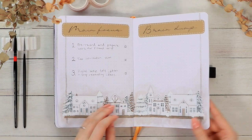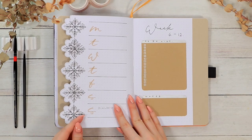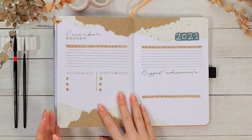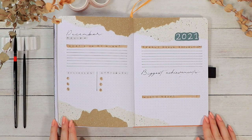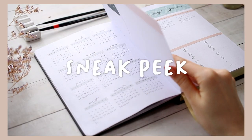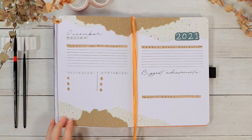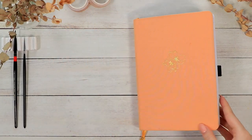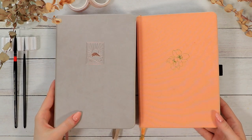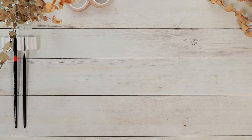Thank you so much for another amazing bullet journaling year — I'm so grateful for having all of you here sharing your love and support. I hope you're excited about the new year, the new yearly setup video, and the January setup as well, which I think I'll post a little earlier this year. If you're not subscribed yet, doing that would be highly appreciated. Thank you so much for watching, and I hope you're having an amazing day wherever you are — see you in my next one!